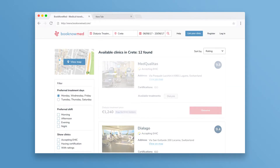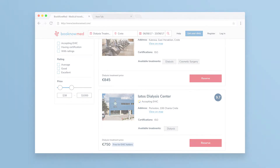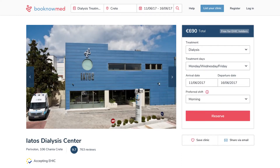Browse certified clinics based on your needs and budget. With real-time availability of clinics, you can edit your search on the spot to find the right clinic at the right price.